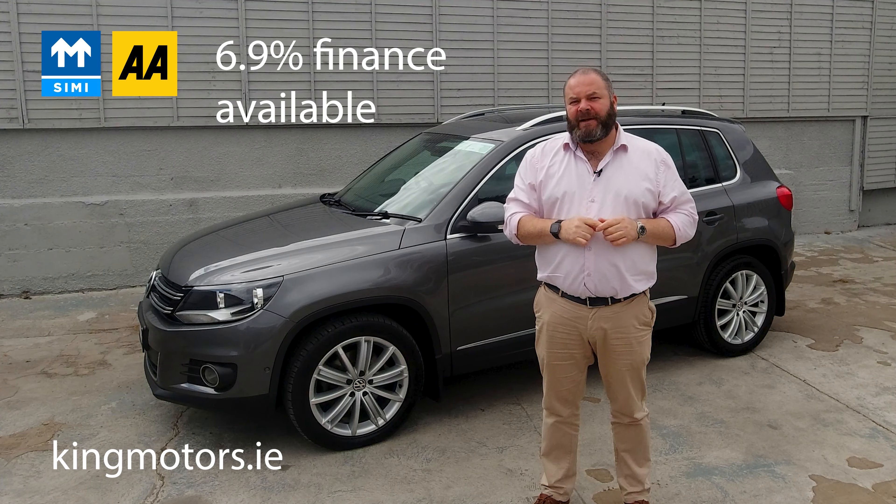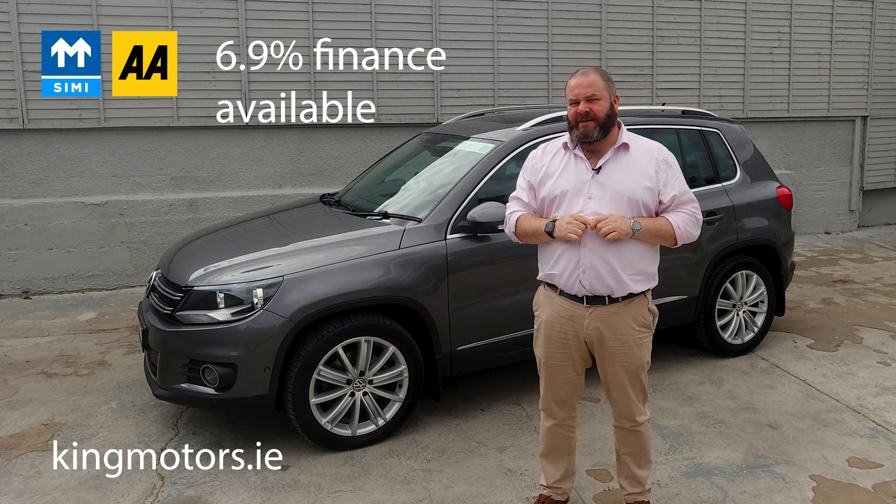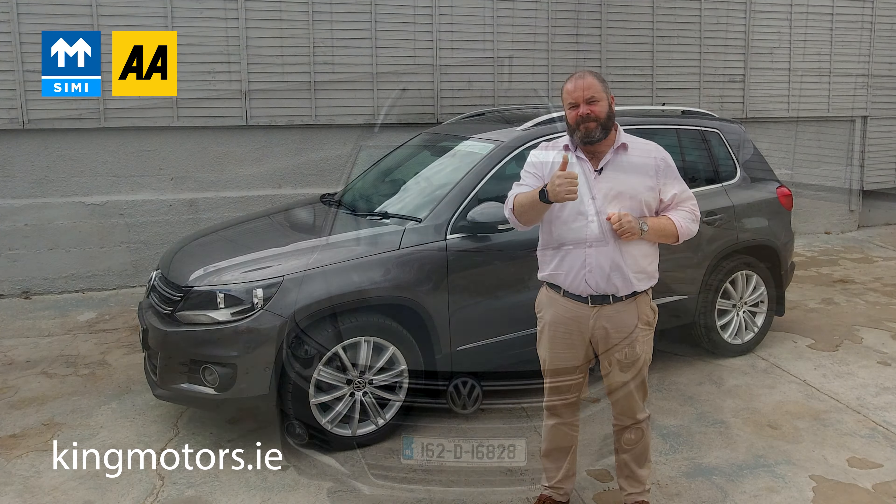But that's it. Click the link below to get further information on the car, how to contact us, all that kind of stuff. Thanks for watching and hopefully we see you soon. Bye.